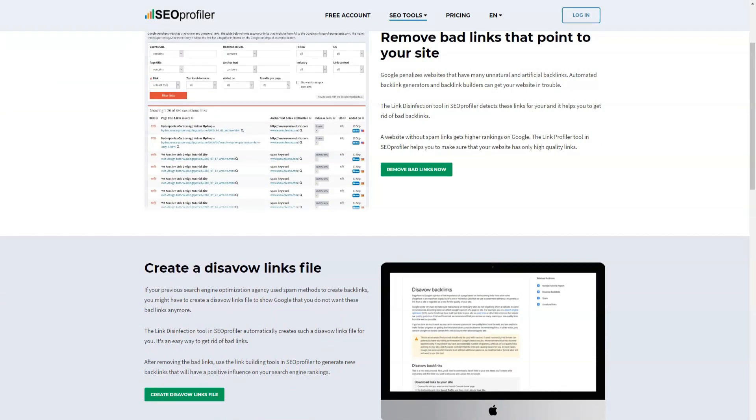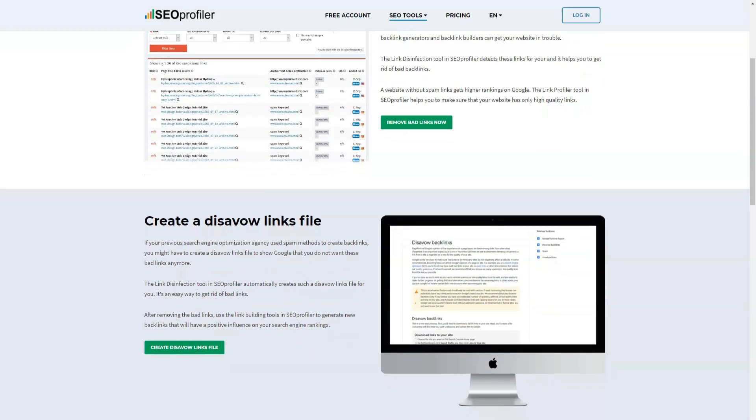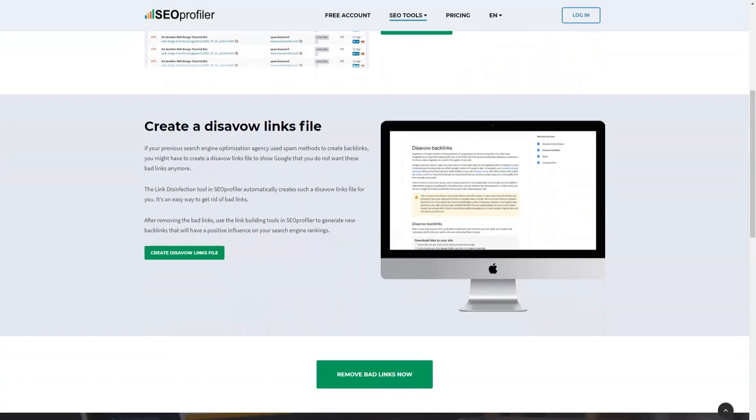The SEO Profiler blog is also constantly updated with the latest SEO updates and news, as well as additional features. Check back regularly to get the latest news on search engines, SEO, and internet marketing.